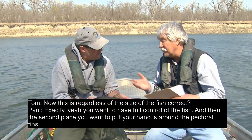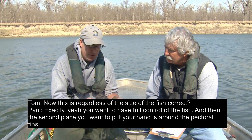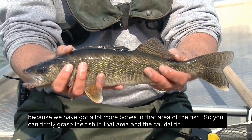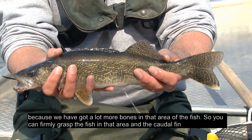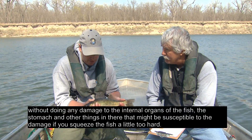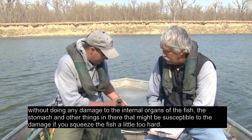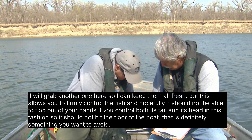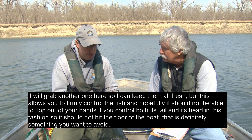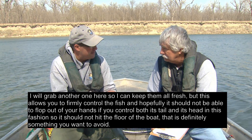Regardless of the size of the fish, you want to have full control. You can firmly grab the caudal fin area without doing any damage to the internal organs. The second place you want to put your hand is around the pectoral fins because there are a lot more bones in that area. You can firmly grasp the fish in both the caudal fin and pectoral fin area without damaging internal organs like the stomach, which might be susceptible to damage if you squeeze too hard. This allows you to firmly control the fish so it shouldn't flop out of your hands.